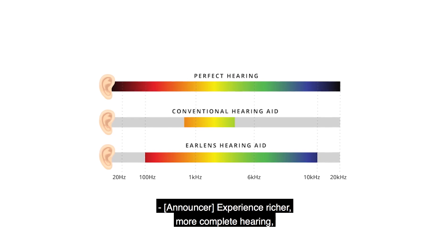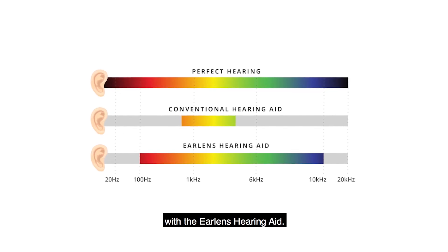Experience richer, more complete hearing with the Ear Lens hearing aid.